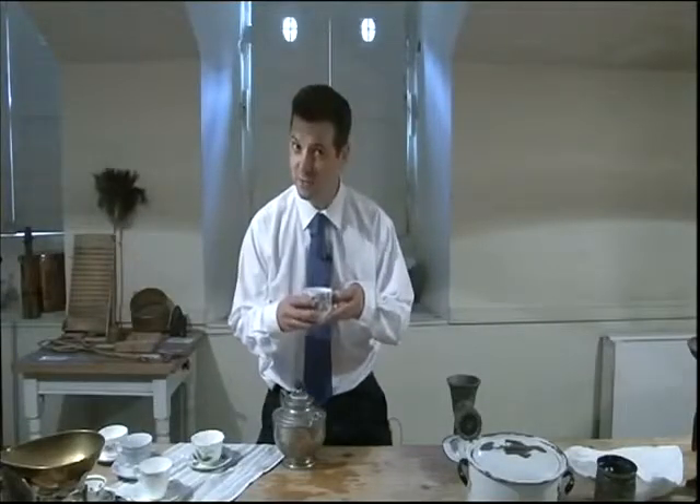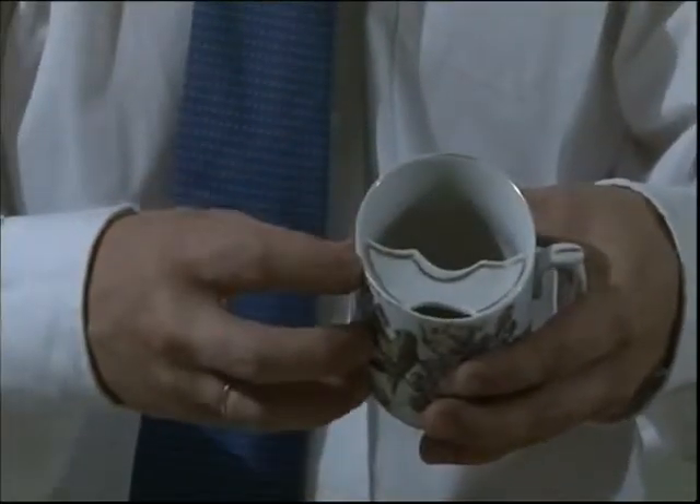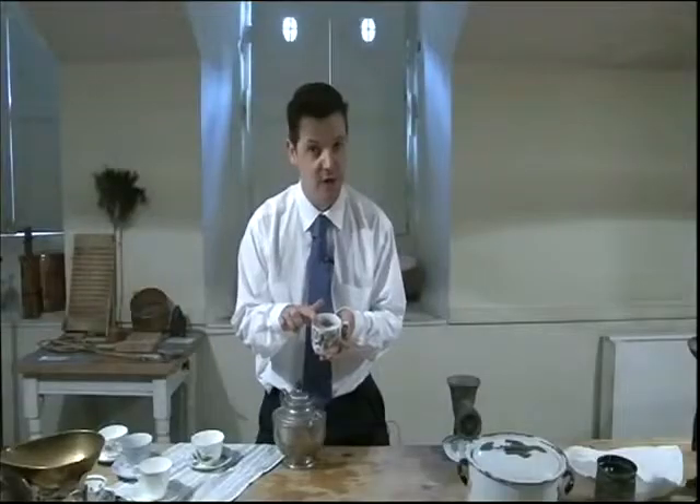Made even better if served in this cup — and you happen to have a moustache — as it comes with a very handy moustache protector to keep your tache dry.